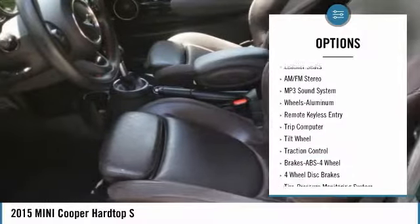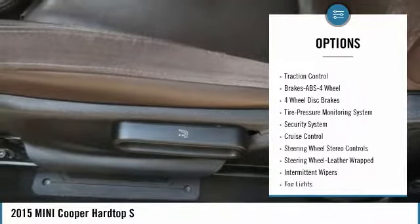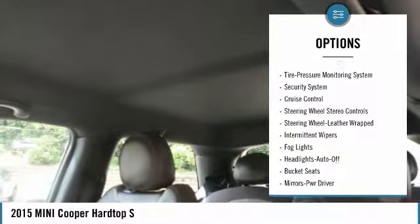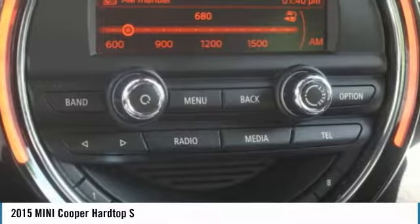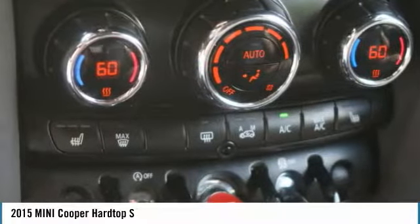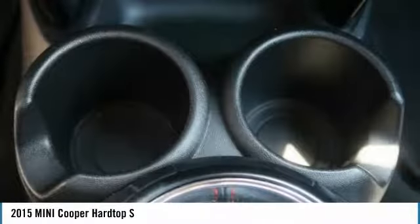Anti-lock braking system, traction control, air conditioning, power steering, cruise control, aluminum wheels, FWD, climate control automatic, AM FM stereo radio, rear defrost. This isn't just a vehicle, it's an experience. So stop in for a test drive today.